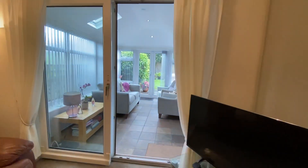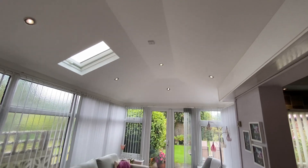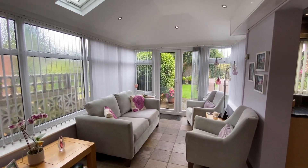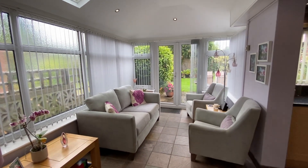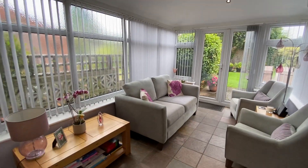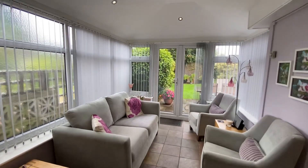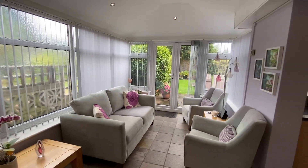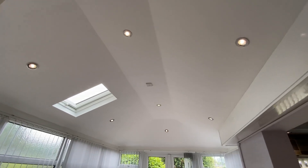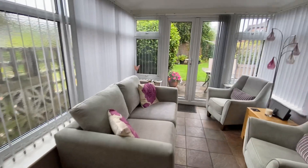Walking straight through, we've got tiled flooring in here. It's got the solid roof, which makes it a much more usable space. We all know that conservatories without a solid roof can be absolutely freezing in the winter and roasting in the summer — this makes it a really usable reception space. We've got patio doors leading to the south-facing garden — literally bang on south. And these lights are on a remote control, no light switch needed — just a snazzy remote control.